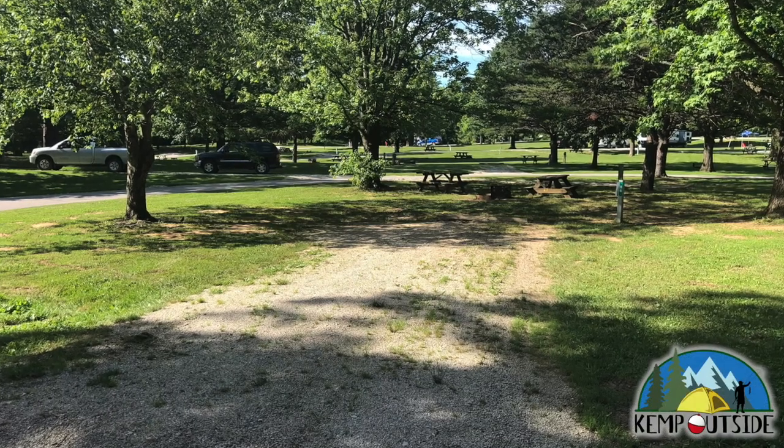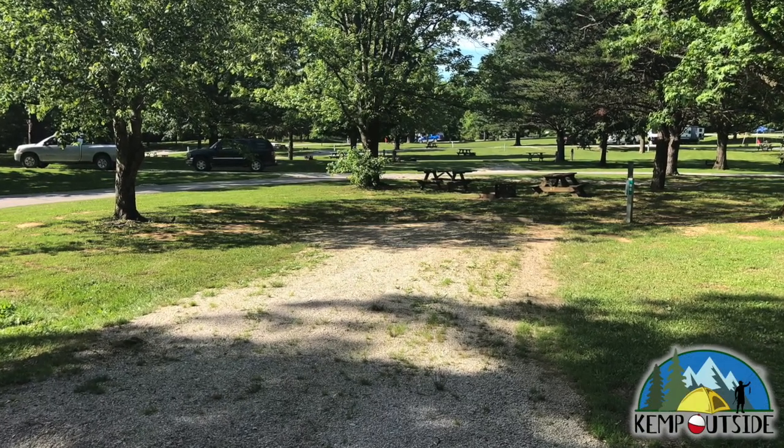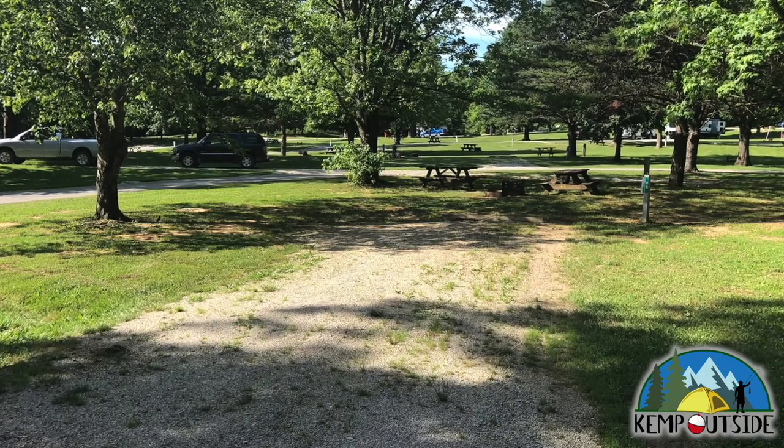In this video, we're going to take a look at Campsite 86 at Spring Mill State Park in Mitchell, Indiana.